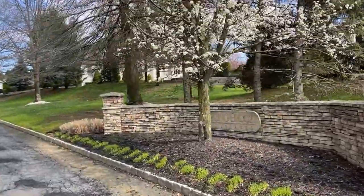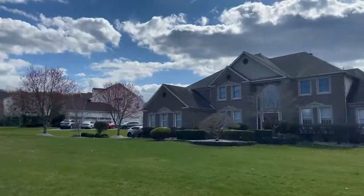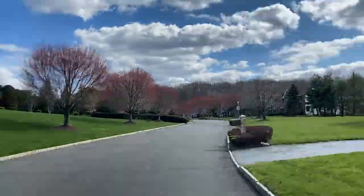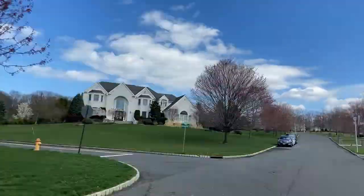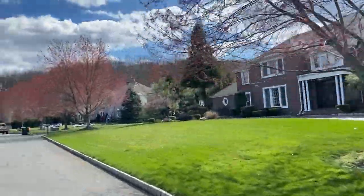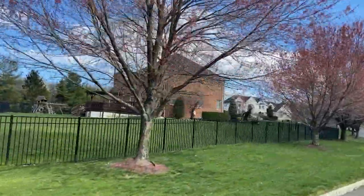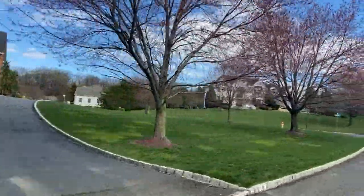Stick around as I take you through the entryway to show you what makes this unique neighborhood so special. This Morganville, New Jersey neighborhood boasts well-maintained homes with plenty of trees and shrubbery, offering privacy and beauty. Located in Monmouth County south of New York, this upper-end neighborhood is situated in close proximity to Highway 34 and the Garden State Parkway, making it easily accessible for those needing to commute to New York City.